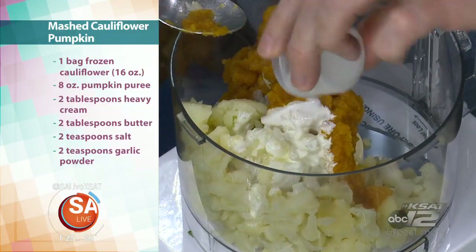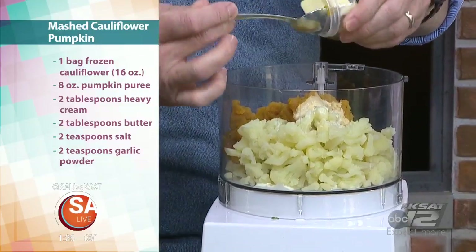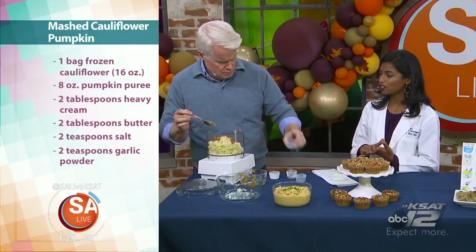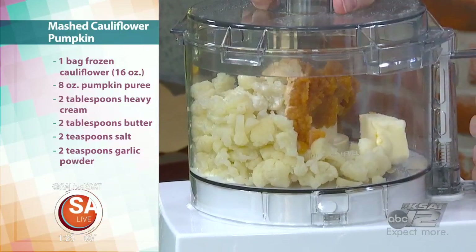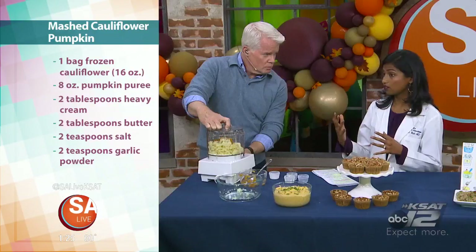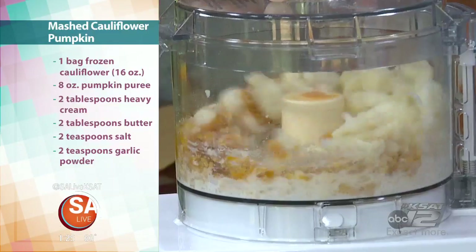We've got some heavy cream and a big chunk of butter in here, but that's okay. There are new studies showing, especially with diabetes, that it's really the carbohydrates and the sugar that lead to weight gain and insulin resistance. Fat doesn't raise blood sugars. Fat also makes us full, so when you're using fat, you can make yourself fuller and eat a little bit less while keeping your blood sugars at a normal level. Don't go crazy with it, but a little bit is okay.